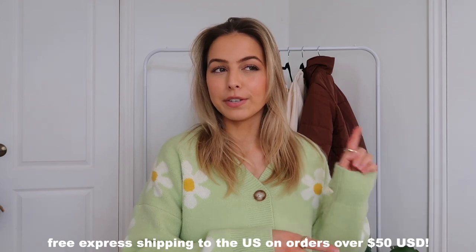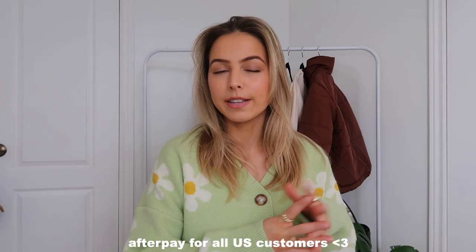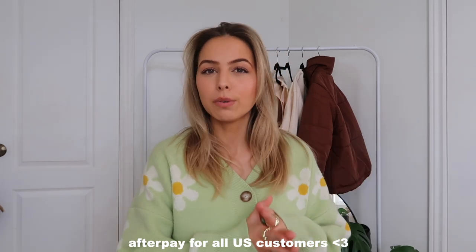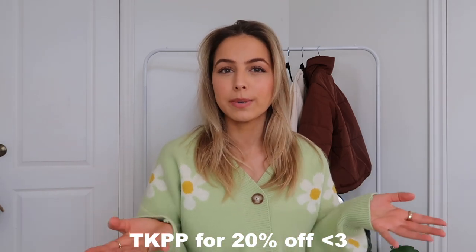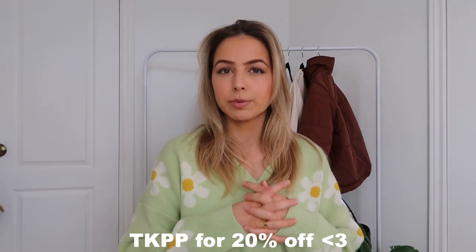This is probably going to be one of my last winter hauls. I did get a few transitional pieces for the springtime which I know you guys are going to absolutely love. Princess Polly offers free express two-day shipping to the US on orders over $50, and they also offer Afterpay to all US customers. If you want to shop anything I show you, you can use my code TKPP for 20% off. It's valid for one month — I'll have the end date in the description box, along with all my sizes and links. Let's get into the haul.